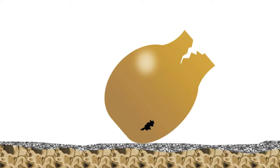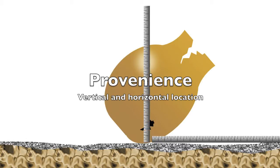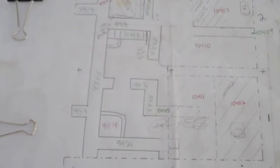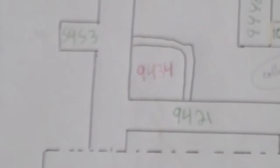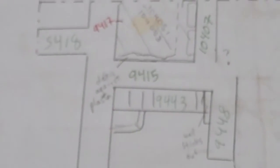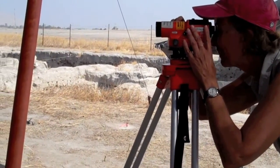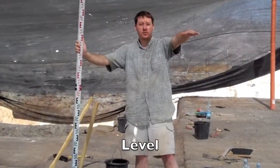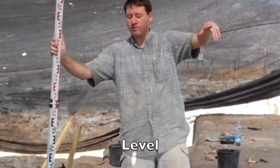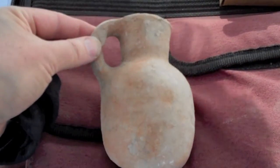Finding an artifact in-situ allows us to record its provenience — simply its both vertical and horizontal location in the archaeological record. Horizontal measurements are recorded on a top plan. We have already set up our squares in accordance with longitude and latitude, so all we really have to do is draw the architecture and any objects we want to record right on the top plan. In order to record an object's vertical measurement — how deep in the ground it is — we take what's called a level using a surveyor's tool, a transit and a stick. Once the object is removed, we will have a record of its exact location in the archaeological record.